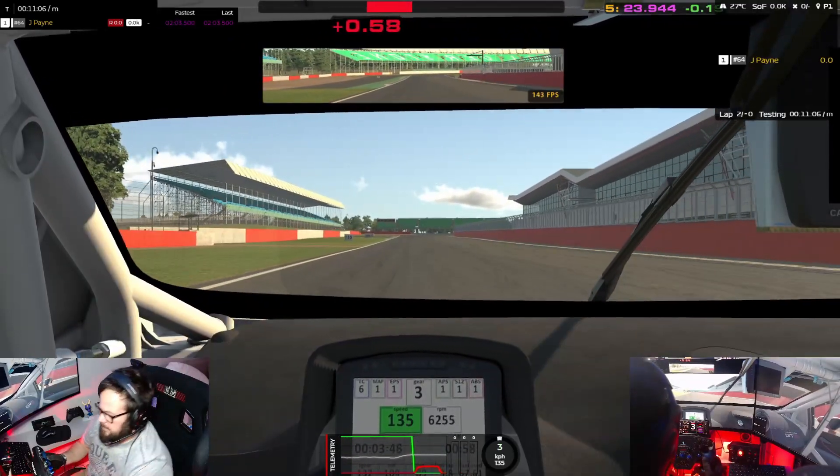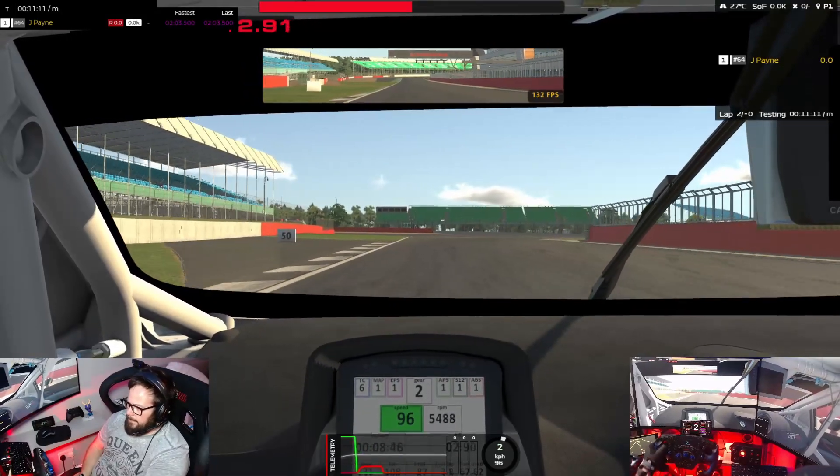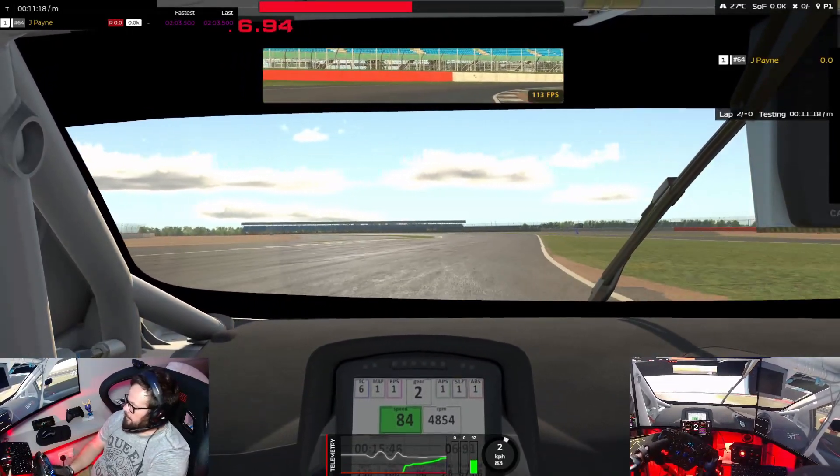Last lap time was 2:03.5 with half a tank of fuel. But yeah, essentially it's an easy car to drive — sticks to the road quite nicely.